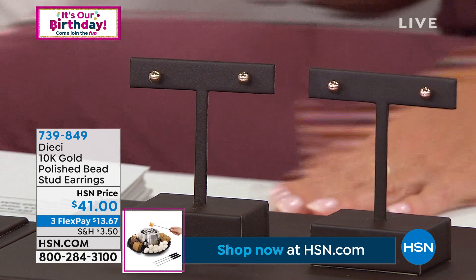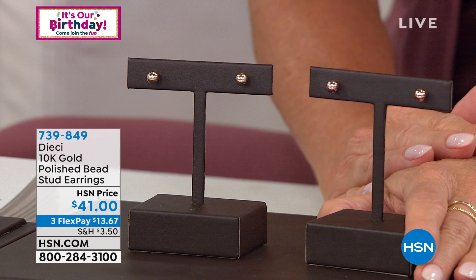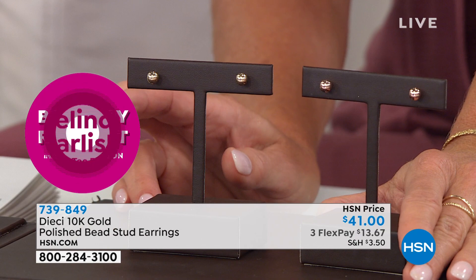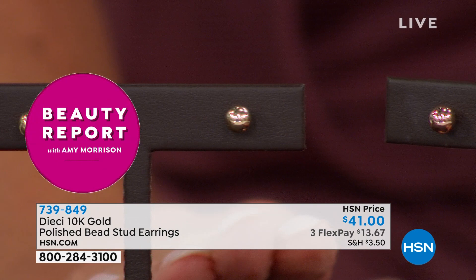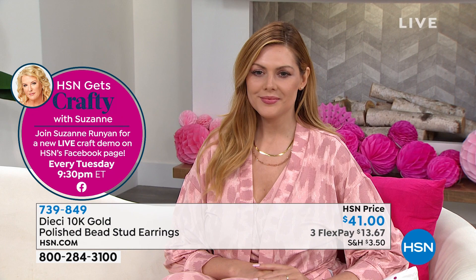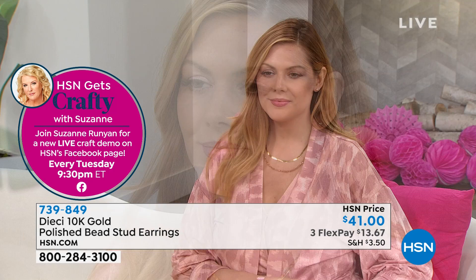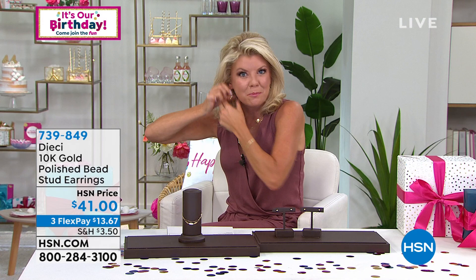When these come back in stock, hundreds fly out the door every single time. We have them back in stock now in two colors: rose gold and yellow gold. They're $41, Italian made, Italian gold — classic studs. Not all studs are created equal; if you wear them every single day in a second hole or multiple piercings, you need something that won't scratch or take excessive wear and tear. I have to wear gold or a precious metal in earrings. The perfect size in a stud — available with three or four flex payments. A great opportunity.